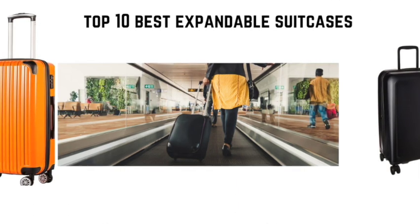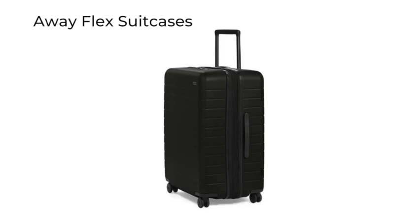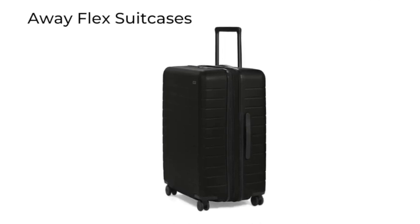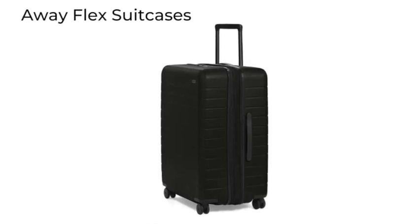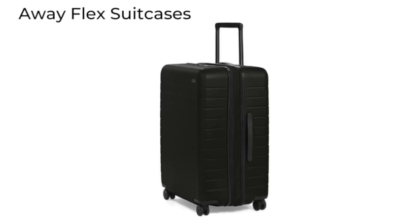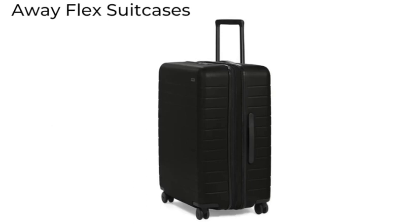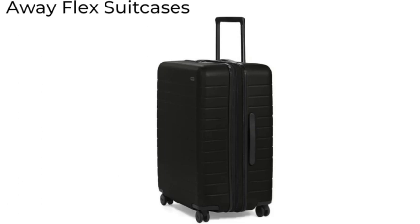Number one is going to be the famous Away Flex suitcase. The luggage brand Away rolled out an expandable version of its popular hard shell bag. This version expands to give you more space — specifically 1.75 more inches of space. Away also makes a soft-side expandable suitcase in different sizes as well.